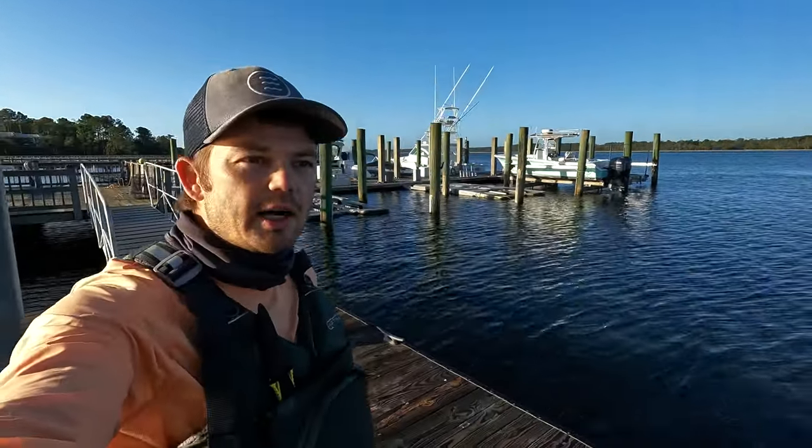Good morning! I'm out here again at my community dock heading out to the river. It's early November, some fall fishing — the water's just starting to cool down. I'm going to be using jerk baits mainly as the sun comes out and gets a little warmer, and maybe I'll go down in the water column with a swim bait on a jig head.